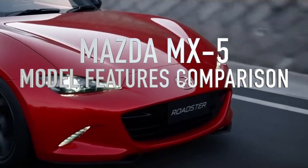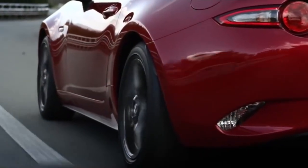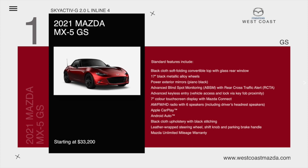The MX-5 GS comes with a 181 horsepower Skyactiv two-liter inline four-cylinder. Standard features include a black cloth soft-folding convertible top with glass rear window, 17-inch black metallic alloy wheels, power exterior mirrors, advanced blind spot monitoring with rear cross traffic alert, advanced keyless entry, 7-inch color touchscreen with Mazda Connect, AM/FM HD radio with six speakers, Apple CarPlay, Android Auto, black cloth upholstery with black stitching, leather-wrap steering wheel, shift knob, and parking brake handle, plus the Mazda unlimited mileage warranty, starting at $33,200.